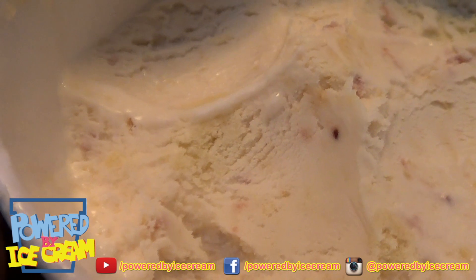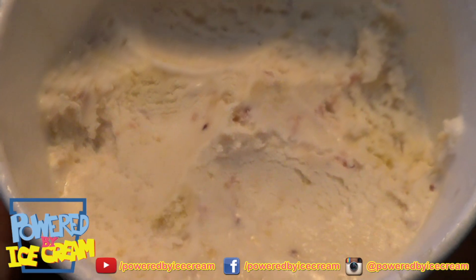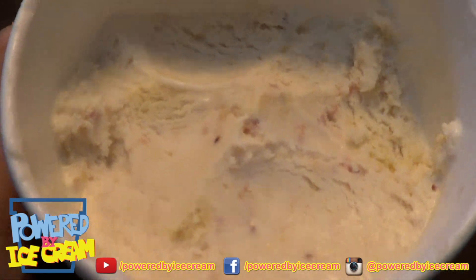If you look right there, you can see the meringue pieces. I'm not sure if you can see the meringue swirl — I certainly can't, but like I said, I'm colorblind. Don't make fun of me.